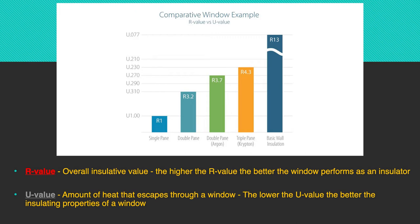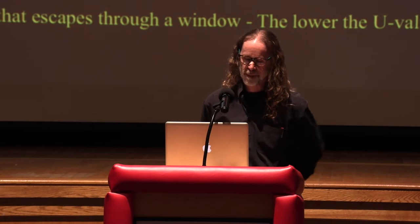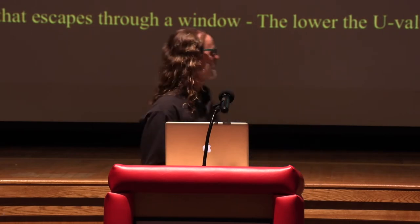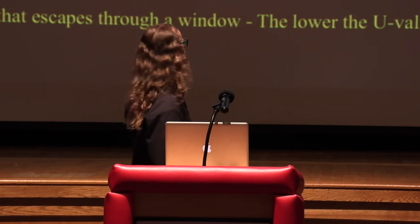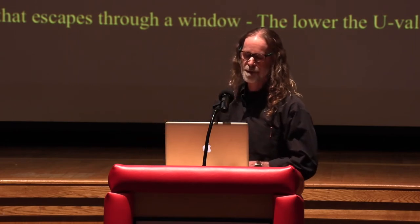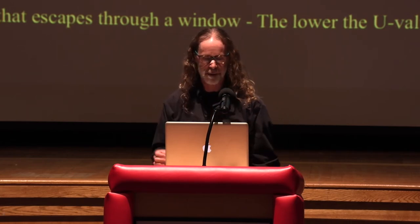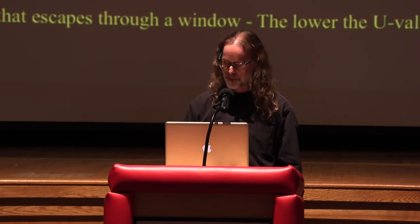This graph shows how you can increase the R-value of your windows. By adding a window insert, it changes the R-value — increases it one or two points — and decreases the U-value, which is the amount of heat that escapes through windows. As you move from left to right on this graph, you're getting more fancy, expensive double- and triple-pane windows. With a window insert, you can move almost up one whole notch on that scale — a pretty significant change.